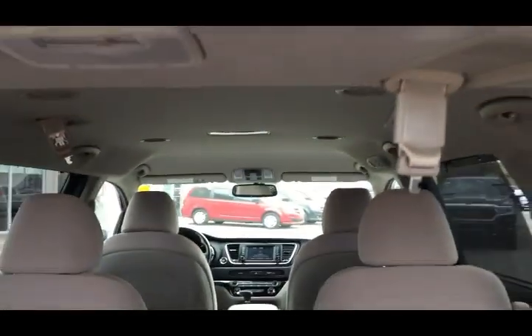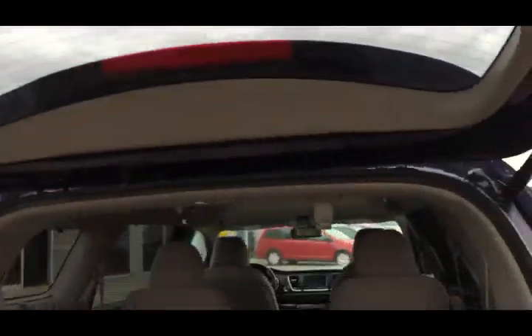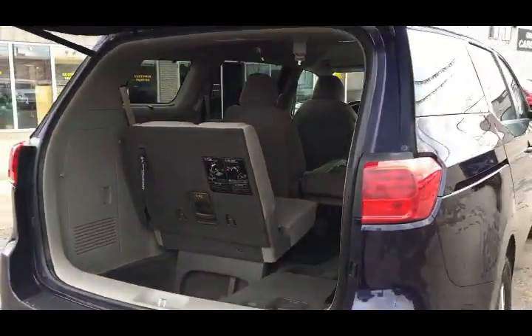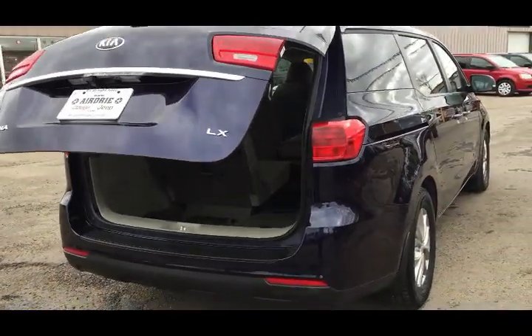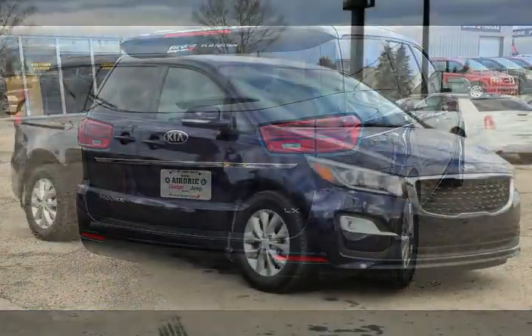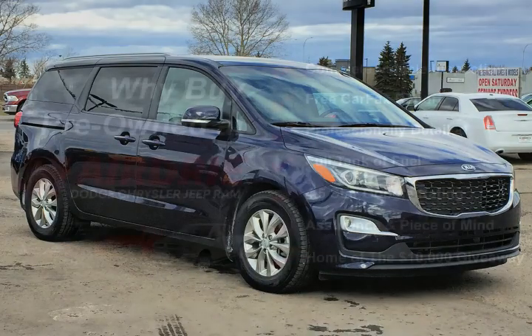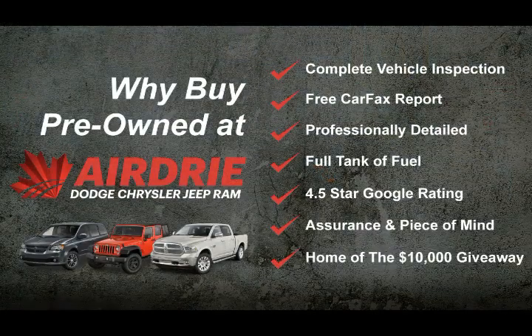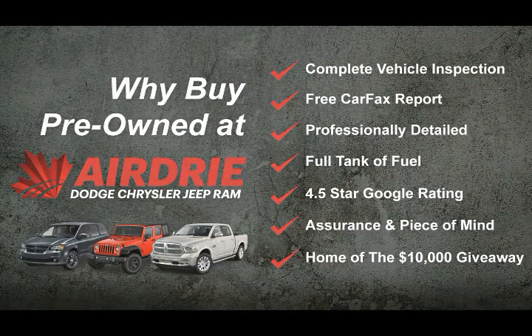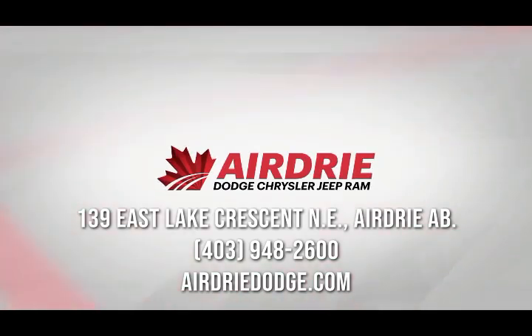There are pictures on the website with instructions on how to stow both rows if you need them. You can hit the button and the hatch will close. Overall, this is a beautiful unit — tons of passenger space, tons of cargo space, all the bells and whistles you could want. If you have any questions or want to get this on the road for a test drive, we'd love to help. Our information is at the end of this video — thanks for watching and hope to see you soon.